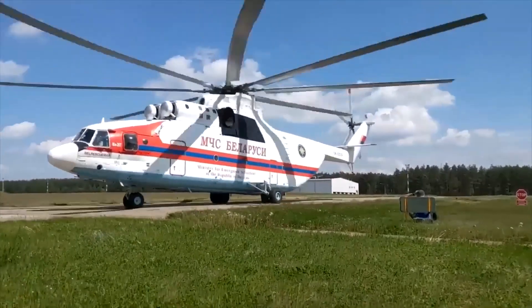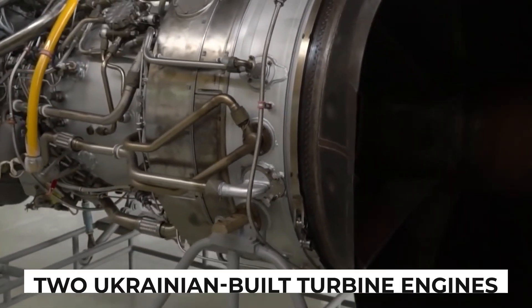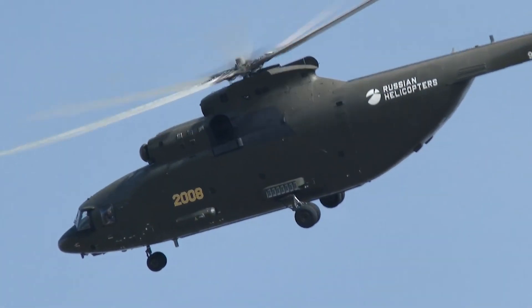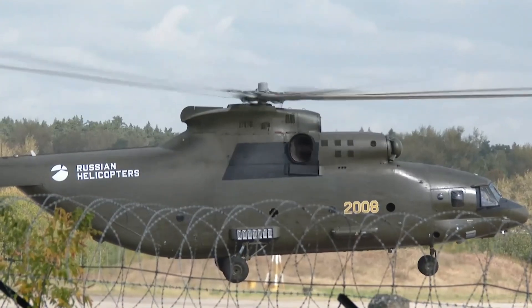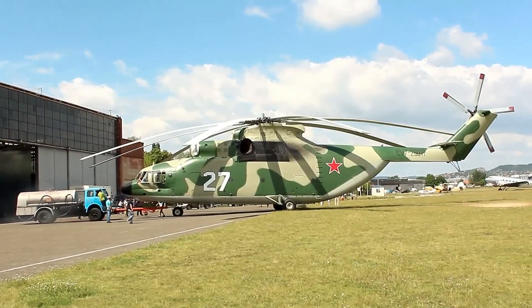The MI-26, a flying colossus, boasts an awe-inspiring heart. Two Ukrainian-built turbine engines, each packing an incredible 11,500 horsepower, supply the raw power that propels this magnificent machine. The seamless integration of these engines, propellers, and rotors stands as a marvel of engineering, surpassing even the wildest imagination.